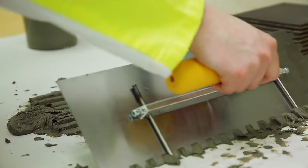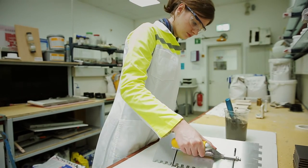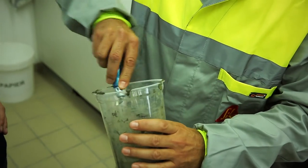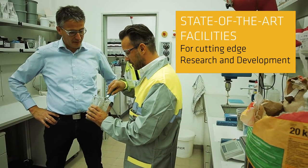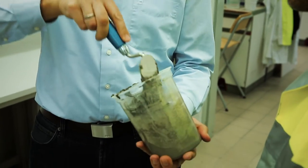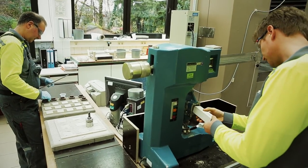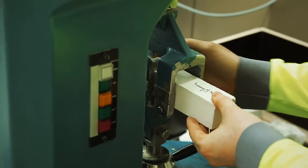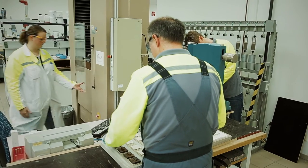With its many years of expertise in developing cement-based tile adhesive and waterproofing membranes, our Global Technology Center was the perfect partner for this innovative product idea. In addition to the available competencies and high-tech lab equipment, the excellent teamwork was a key factor in the successful and focused product development process.